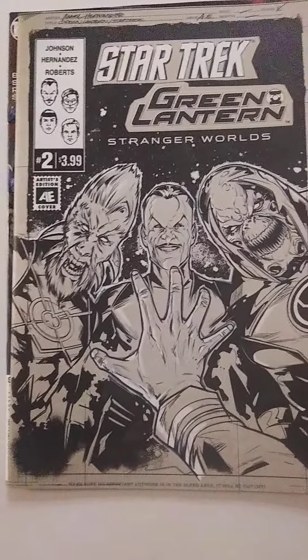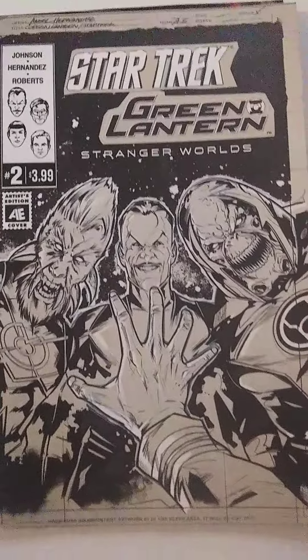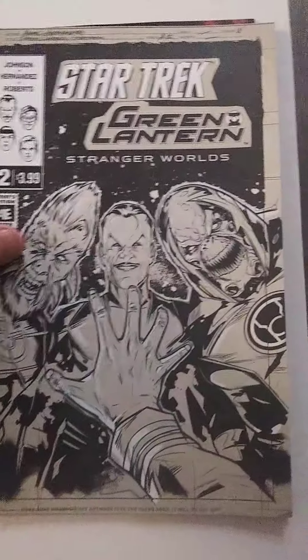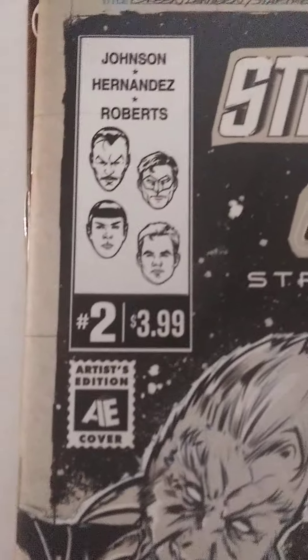Also, Star Trek Green Lantern number 2, Stranger Worlds. I thought that looks pretty interesting as well. It's a crossover — right there you've got Sinestro, Green Lantern, Captain Kirk, and Spock.